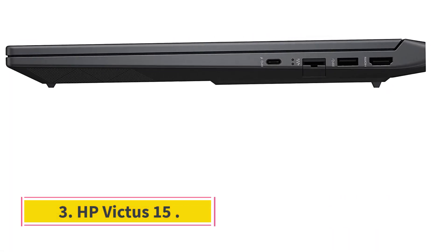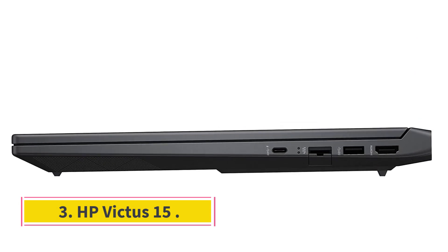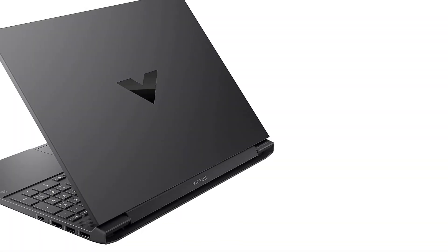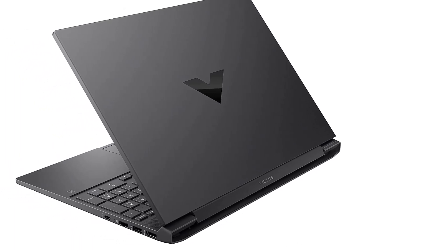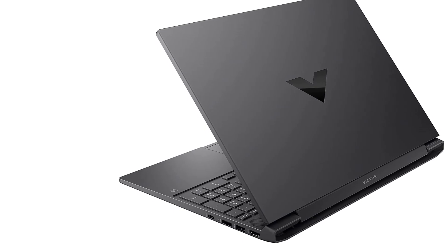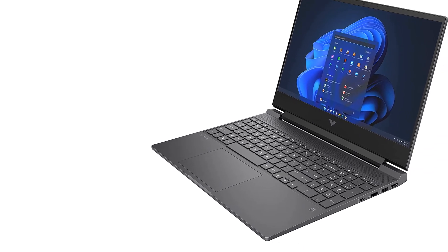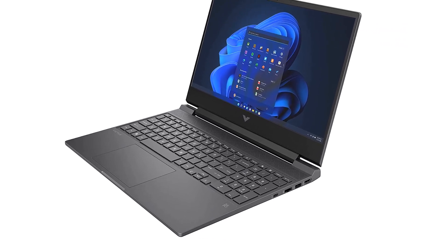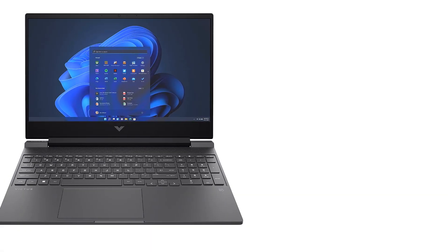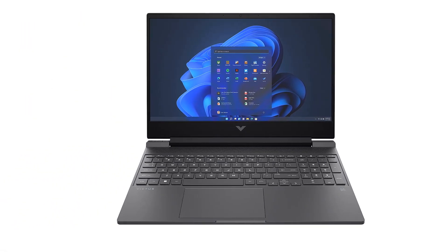Number 3: HP Victus 15. The HP Victus 15 may not be the most powerful gaming laptop we've ever seen, but it's affordable and one of the cheapest options that still offers a discrete graphics card, even though it's an older GTX 1650. Under the hood, you'll find an Intel Core i5-12450H CPU, an NVIDIA GTX 1650 GPU, 8GB of RAM, and 512GB of SSD storage.